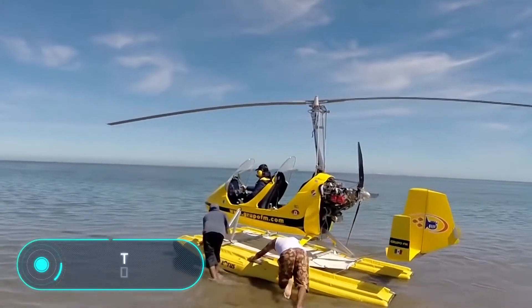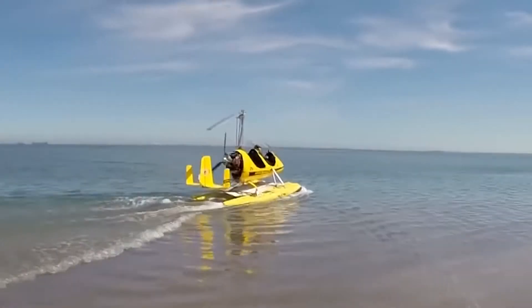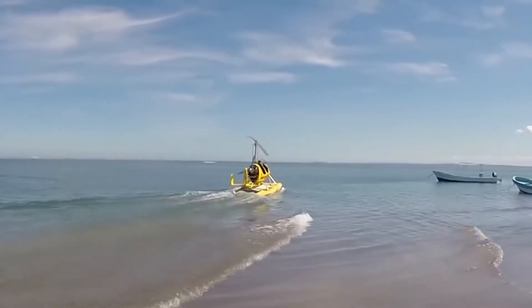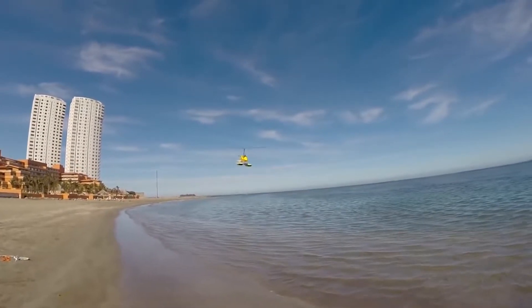MTO Sport. MTO Sport built this autogyro with the help of Full Lotus Manufacturing, the company that provided the floating system. It is an aircraft that flies using a rotor, and it can take off and land on practically any water surface.